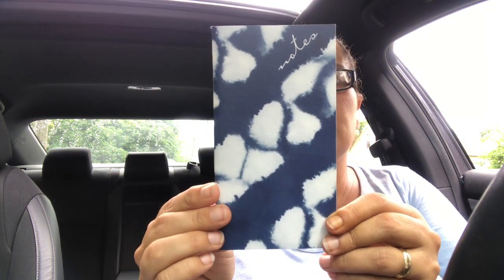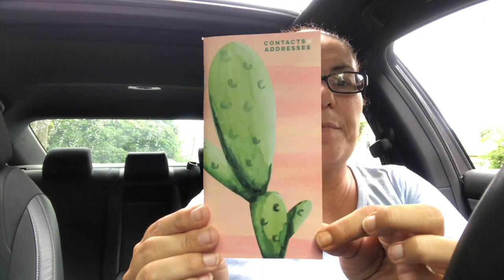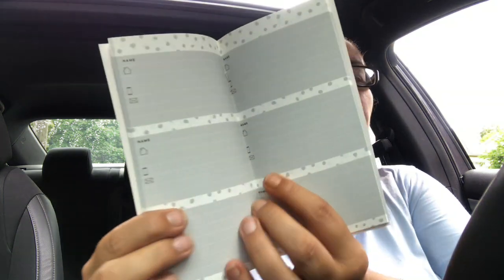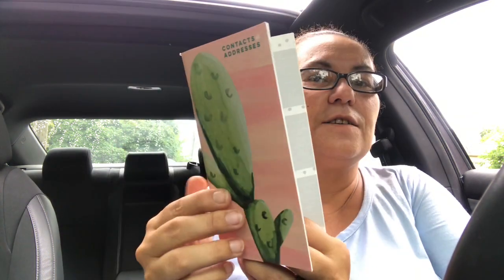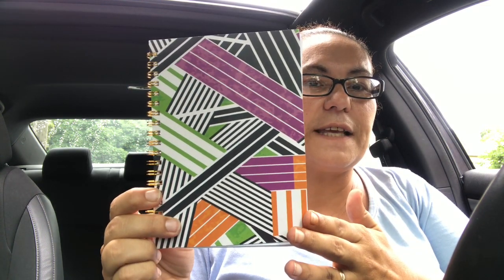I also found this one that says 'Notes' in blue. They also had a contact and addresses book with cacti on it and a nice peach-shade background — inside it has spaces for your name, telephone number, and address. I thought that was cute. I also picked up a Jot notebook with 50 lined sheets — loving the pattern and colors on it.